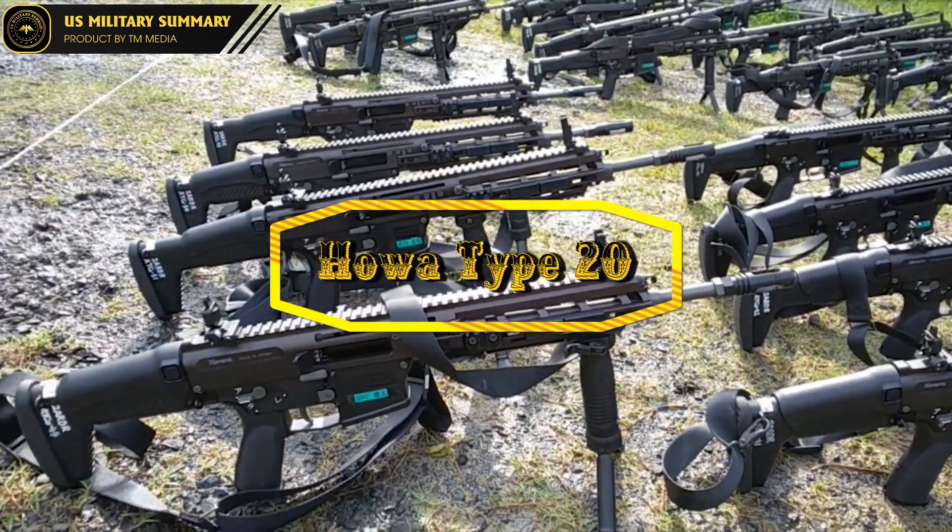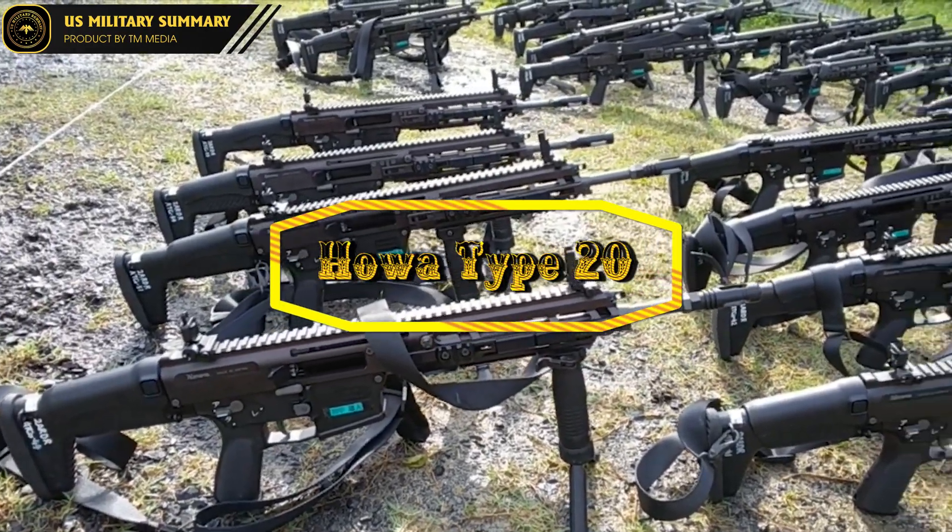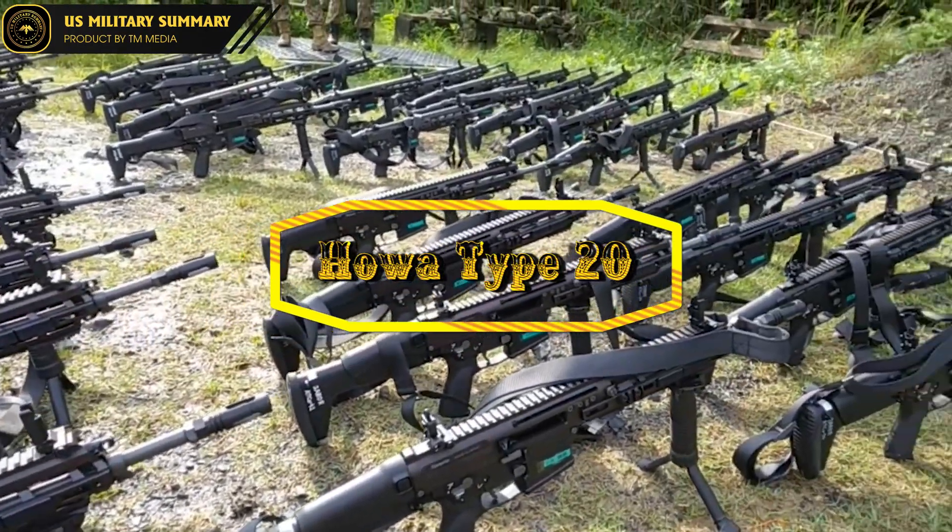In this video, we'll take a closer look at the Type 20 and examine what makes it such a formidable weapon.